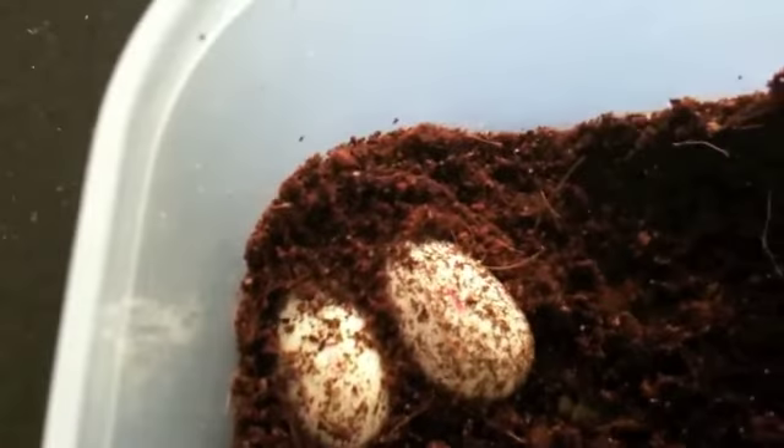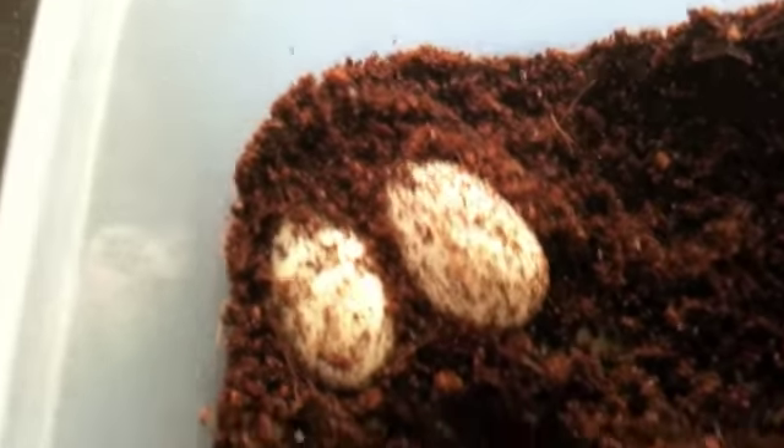I don't know if you can see it clearly here, but there's a mark on the egg now.